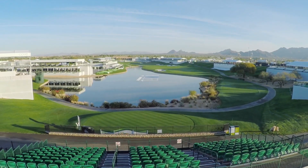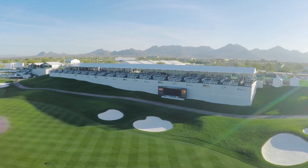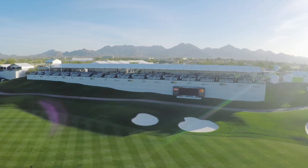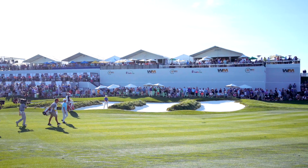Then we're gonna move to 18. Right behind the 18th tee, you're gonna have 250 bleacher seats. On the right side — players right on 18 — you're gonna see a beautiful new double-decker structure.